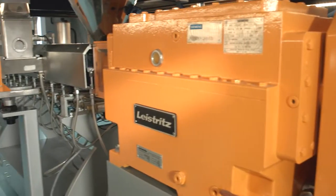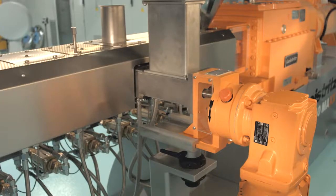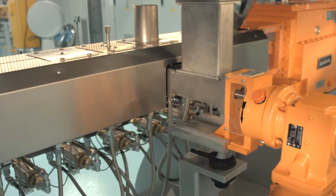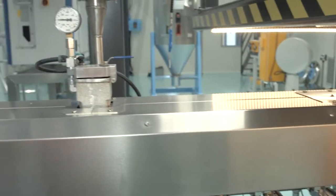Volatile components are removed from the process via a vacuum port. The length of the processing unit is 44D, and ideal to melt the material and to achieve a homogeneous mixture.